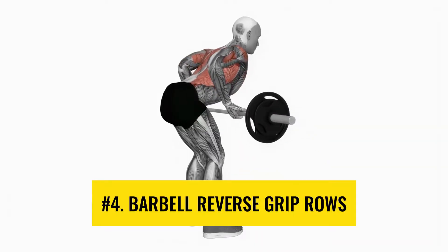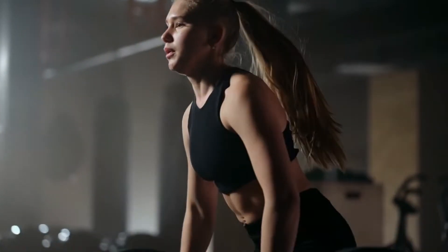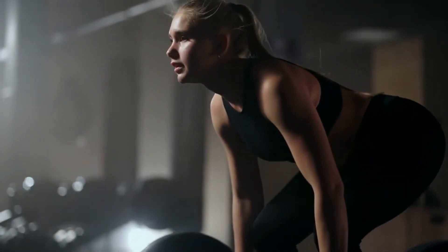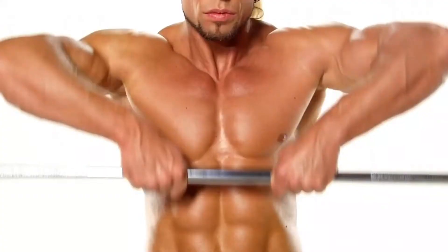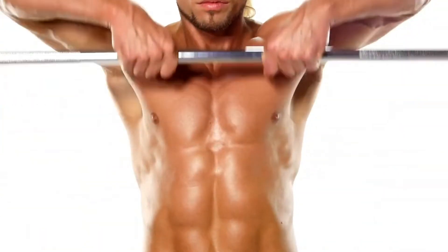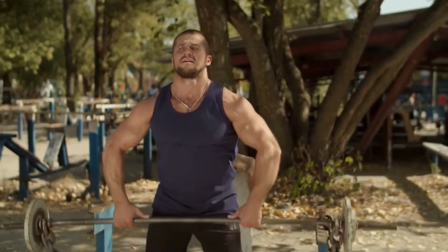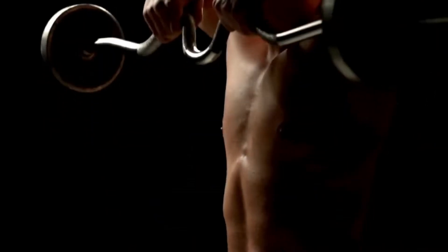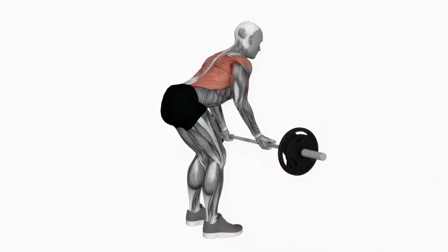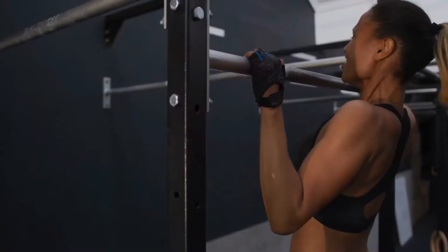Number 4: Barbell reverse grip rows. Barbell reverse grip row is an amazing exercise for your rhomboids and lats. Perform this exercise by grasping the barbell with an overhand grip while keeping your back straight. Pull the bar towards your lower ribs while squeezing your shoulder blades together. This workout targets your upper and lower back muscles specifically, helping you achieve a broader back and a more defined appearance.